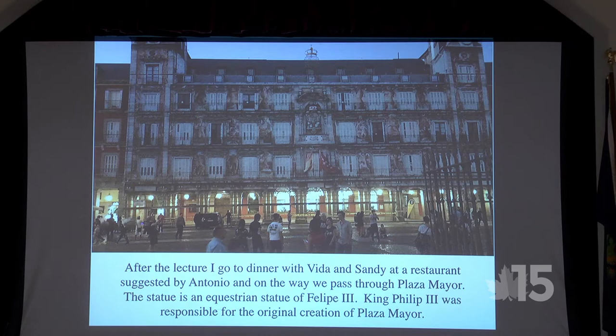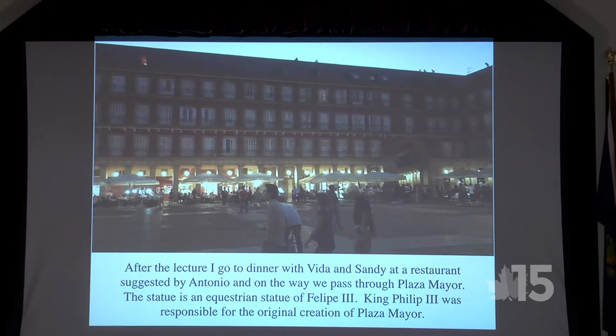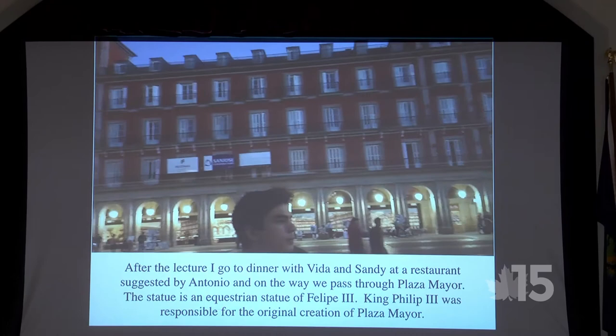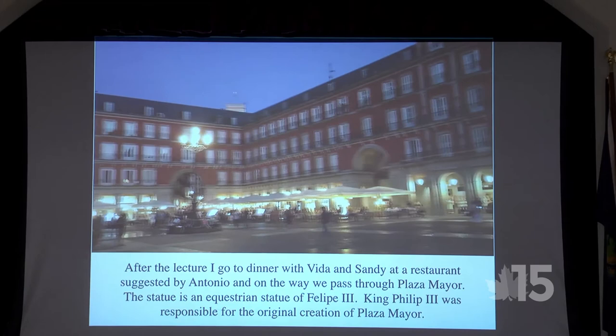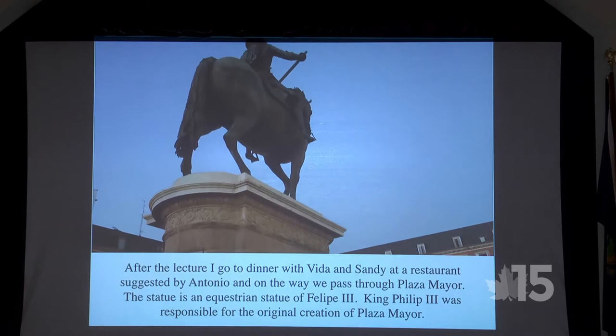After the lecture, Sandy, Vita, and I headed to a restaurant Antonio had recommended. On the way we passed through the Plaza Mayor — the largest plaza in all of Spain. It was probably eight or nine o'clock at night and all the locals were out. This is how they socialize. This is King Philippe's statue.